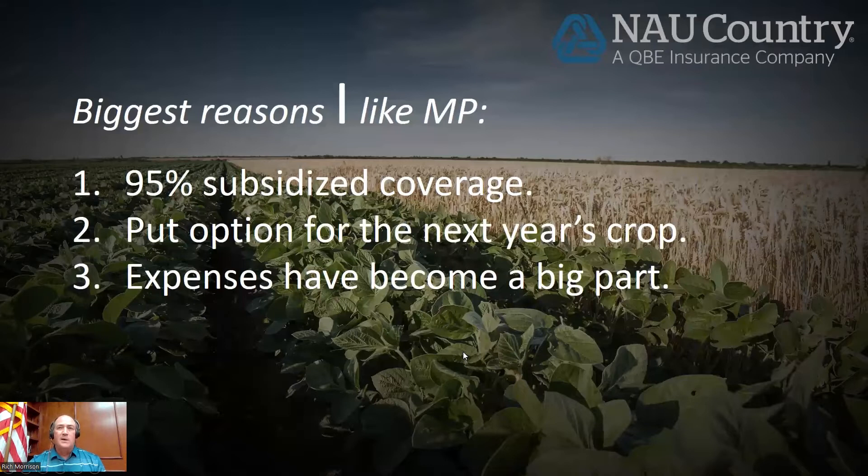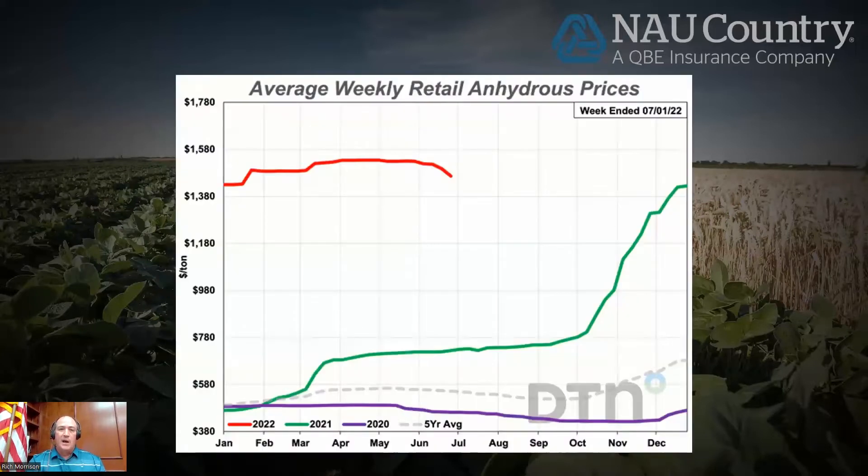Expenses have become a big part of this policy. Up until this past year, we really had not seen a big change in variable input costs — this year threw all that out the window. We saw big moves in these input prices. Now for next year, this is 2022 and it's still holding pretty strong. But this past year, urea, DAP, diesel — everything went way up after we set the prices back in the fall last year. We set prices in September through early spring, and those prices went way up, which helped anyone that had this policy to offset those input prices going up.